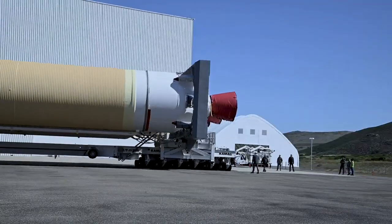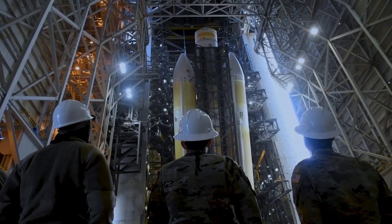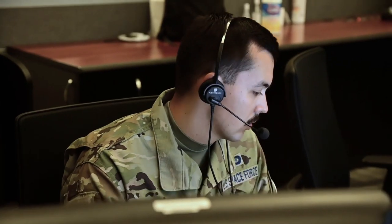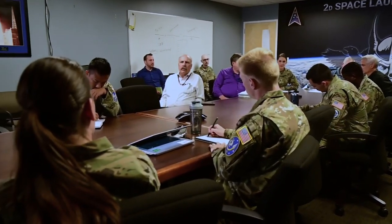Then we drive the vehicle out two days prior, bring it into the mobile service tower and mobile assembly shelter, and mate it to our erector that's going to actually lift the vehicle into the vertical position. That whole process takes several months and a lot of work from our team — our responsible engineers, mission assurance technicians, aerospace systems engineering and integration team, and many others.